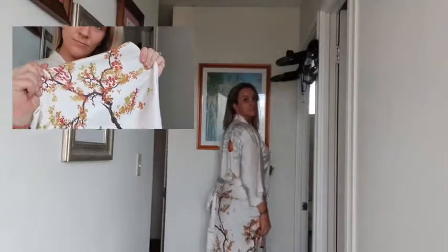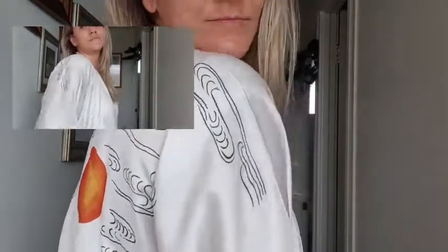First, let's just take a second to appreciate the design on this robe. I love the fact that the print is so clear and detailed — it doesn't bleed or run, and it looks absolutely fantastic.